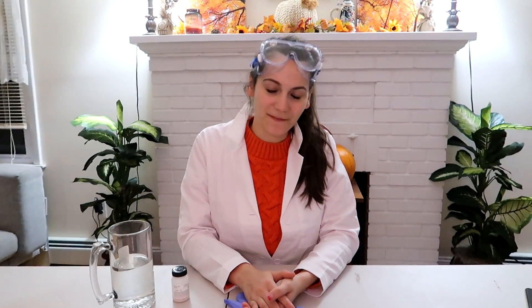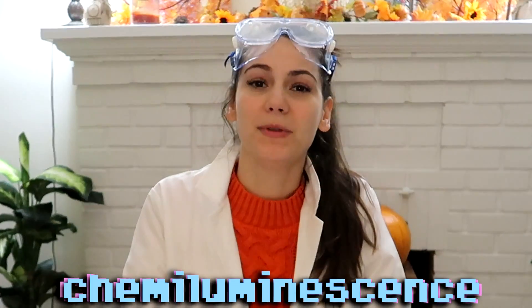Hey guys, welcome back to Science Sunday — or welcome to Science Sunday if you're new. I know this is a different platform. Normally I post on Instagram, but after a lot of requests we are switching to a YouTube series. I thought I would start out with something fun, so today we are discussing chemiluminescence.